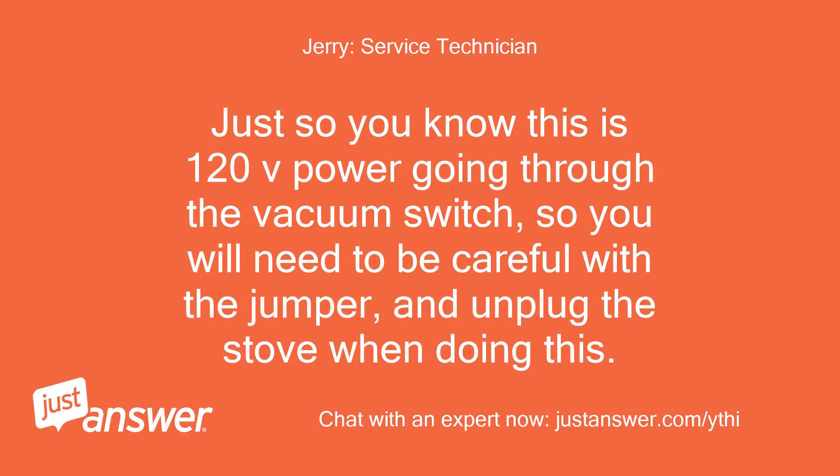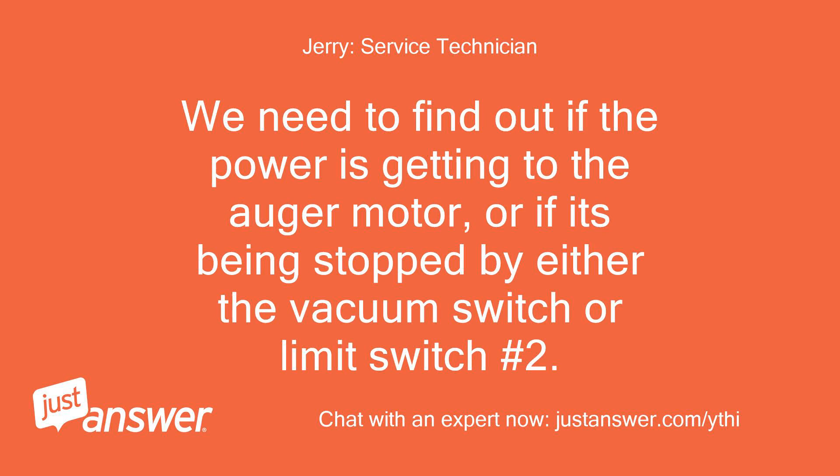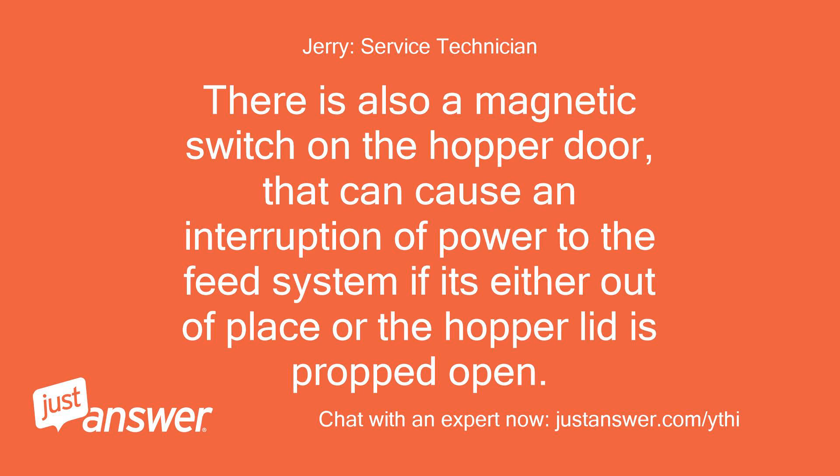Just so you know, this is 120V power going through the vacuum switch, so you will need to be careful with the jumper, and unplug the stove when doing this. It could be a blocked rubber tube going to the vacuum switch, or maybe something jammed in the auger not letting it turn. We need to find out if power is getting to the auger motor, or if it's being stopped by either the vacuum switch or limit switch number 2. There is also a magnetic switch on the hopper door that can cause an interruption of power to the feed system if it's either out of place or the hopper lid is propped open.